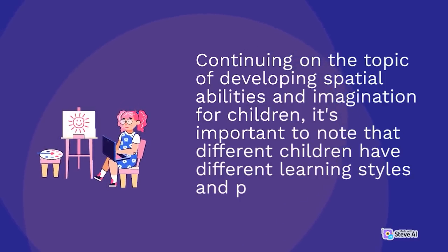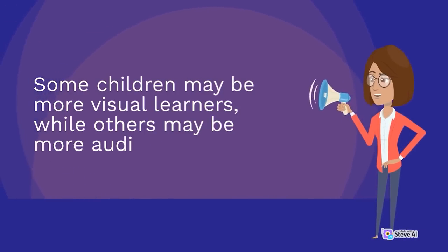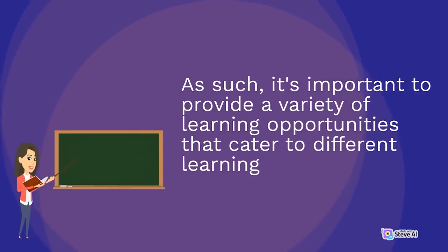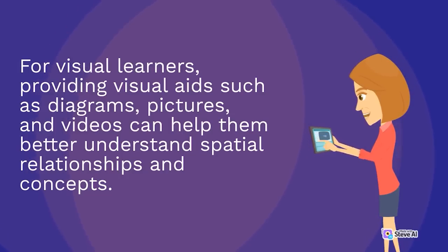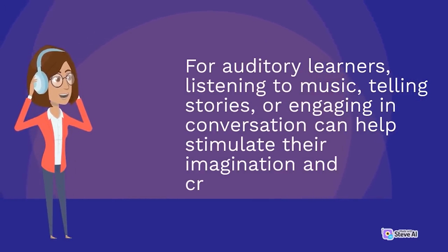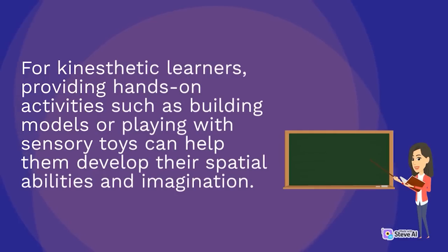Different children have different learning styles and preferences. Some children may be more visual learners, while others may be more auditory or kinesthetic learners. It's important to provide a variety of learning opportunities that cater to different learning styles. For visual learners, providing visual aids such as diagrams, pictures, and videos can help them better understand spatial relationships. For auditory learners, listening to music, telling stories, or engaging in conversation can help stimulate imagination. For kinesthetic learners, providing hands-on activities such as building models or playing with sensory toys can help develop spatial abilities and imagination.